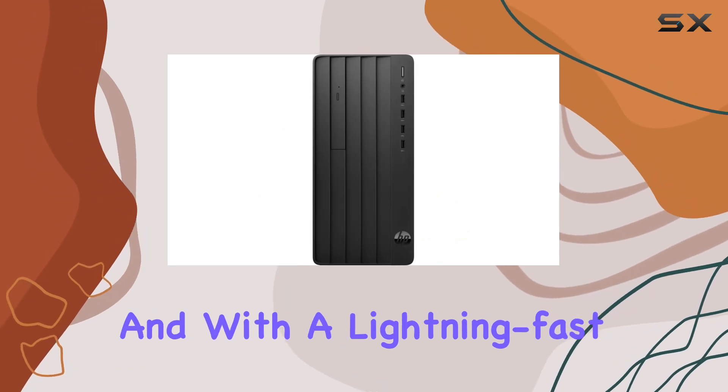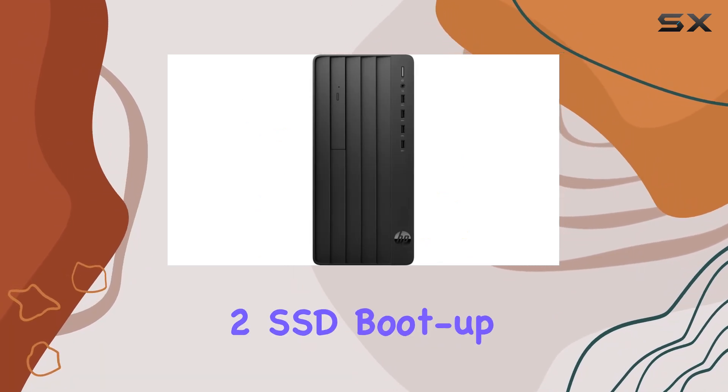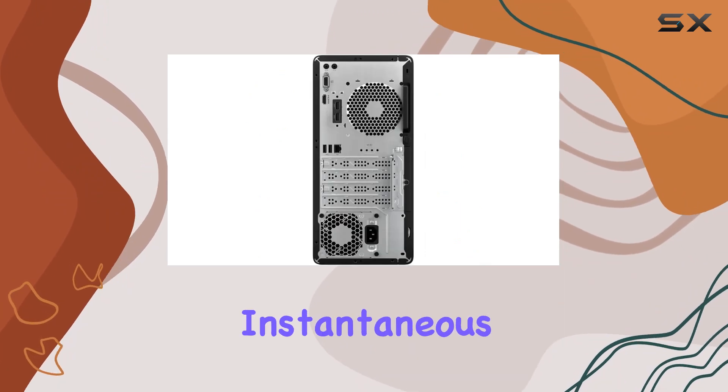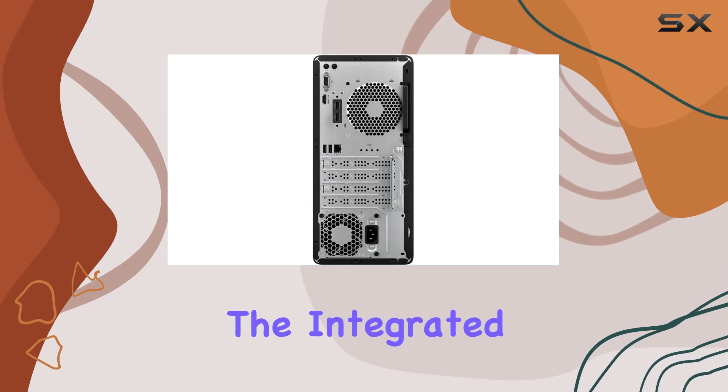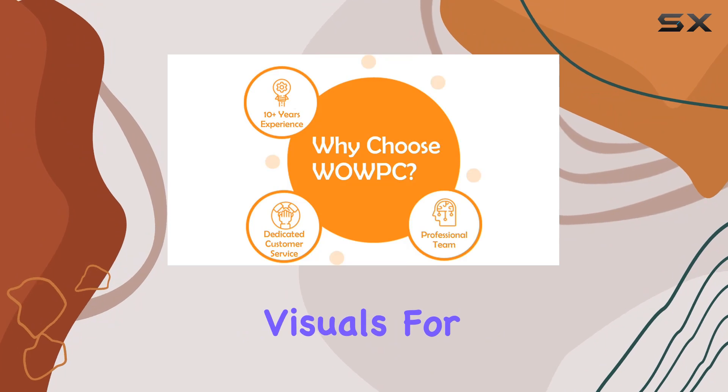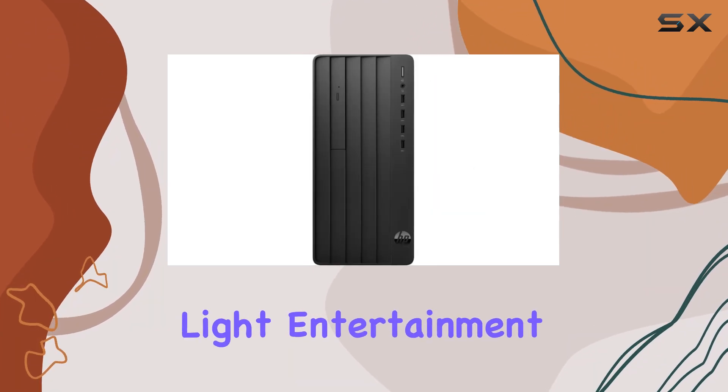And with a lightning-fast 1TB PCIe M.2 SSD, boot-up times are reduced to a mere blink, while file transfers become almost instantaneous. Graphics-wise, the integrated Intel UHD 730 graphics card holds its own, providing crisp visuals for your work tasks, and even some light entertainment.